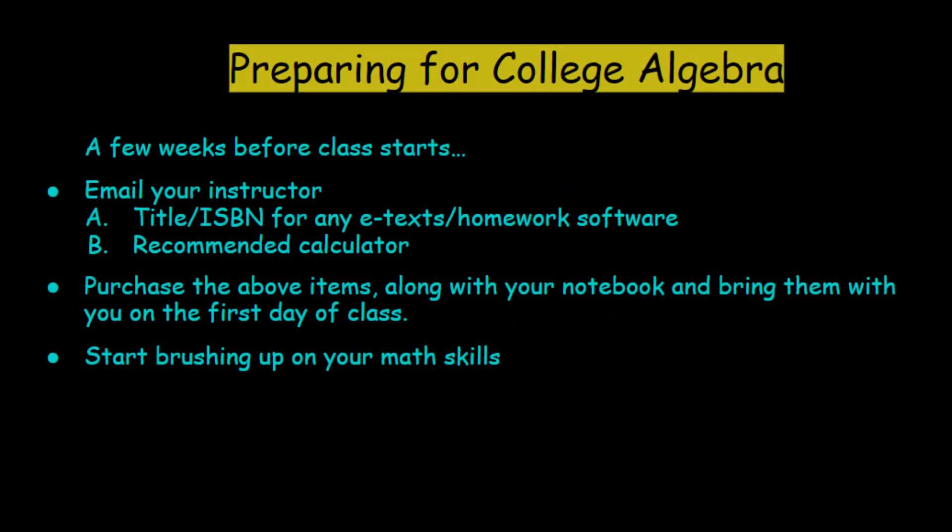First, how do I recommend preparing? I would reach out and email your instructor. I would ask them the title and any ISBN information so that you can order and be prepared with any homework software, e-text, or whatever is required for your course. I can't tell you how many of my students did not have the materials for a week or two due to financial aid delays or just not being prepared, and it caused them to fall behind from the get-go. Reach out to financial aid so that you can purchase your textbooks and calculator.